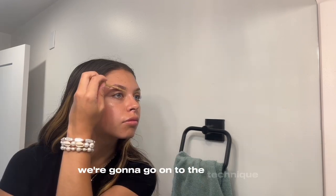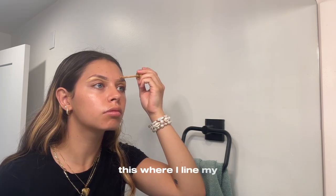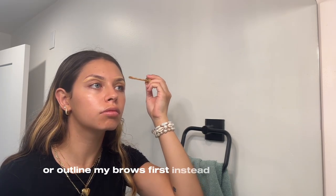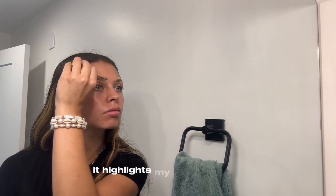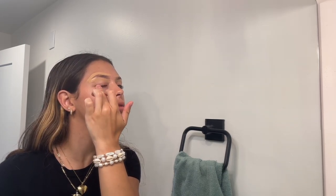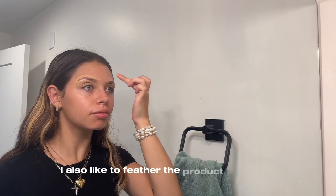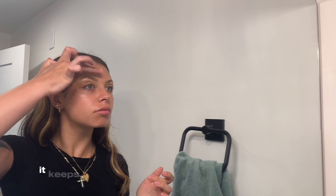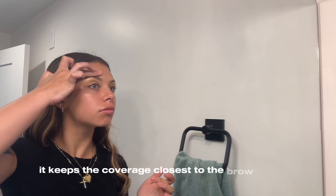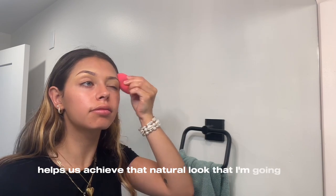I have been doing this technique where I outline my brows first instead of filling them in. It highlights my natural shape, and then I can go in and fill in correctly where I need to. This method is way easier than what I was used to. I also like to feather the product outwards so it keeps coverage closest to the brow and helps achieve that natural look.